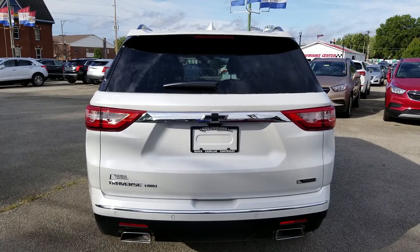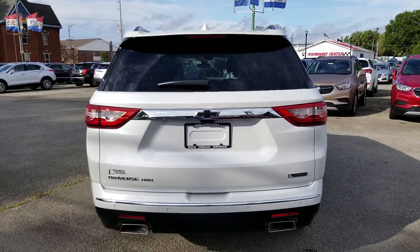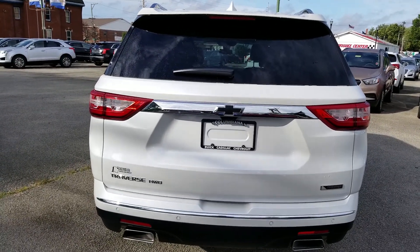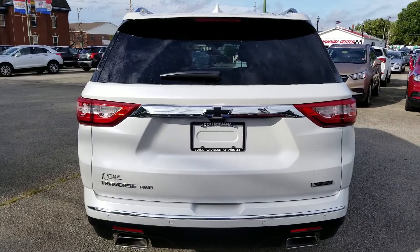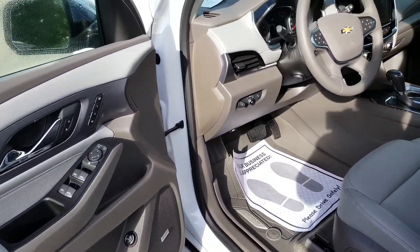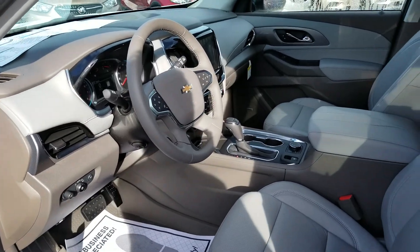This is an all-wheel drive Premier Traverse. It's got the backup camera as well as the rear view mirror camera. And a real nice interior with the Bose premium sound and a nice look inside.